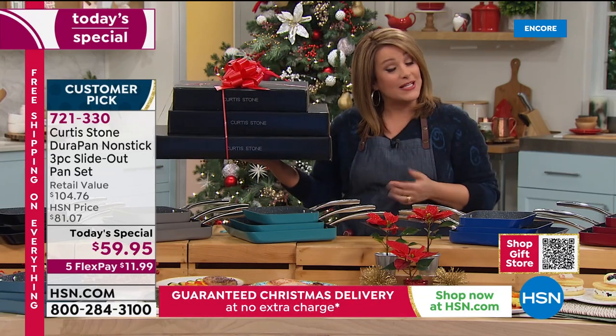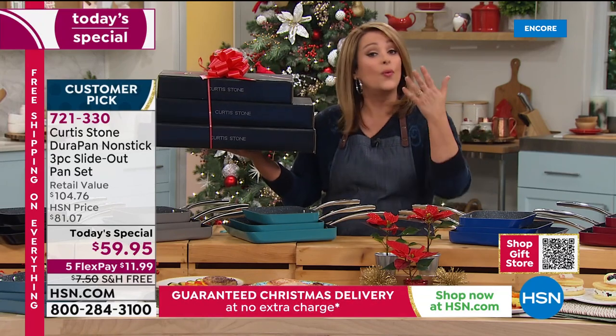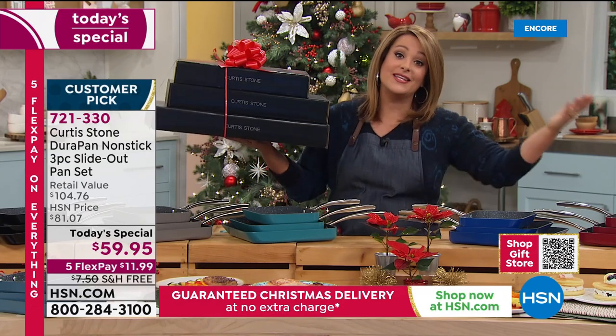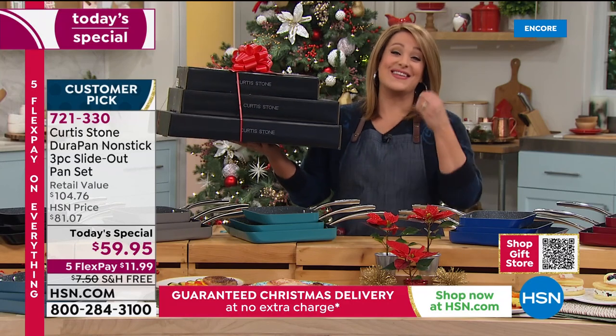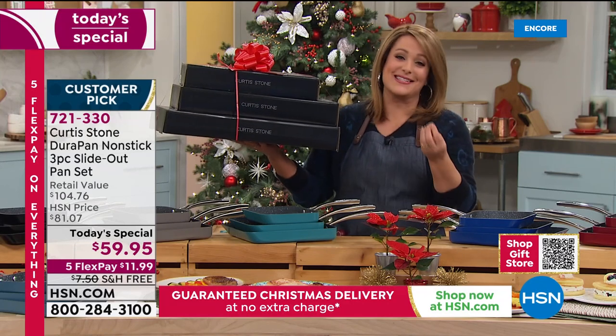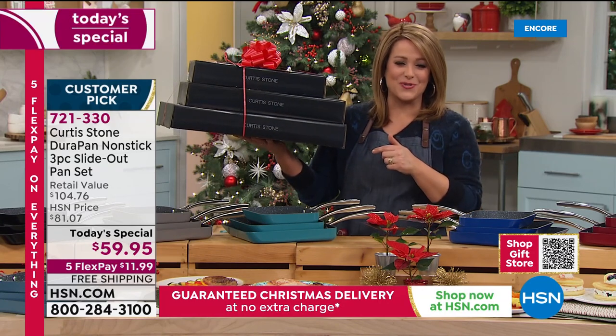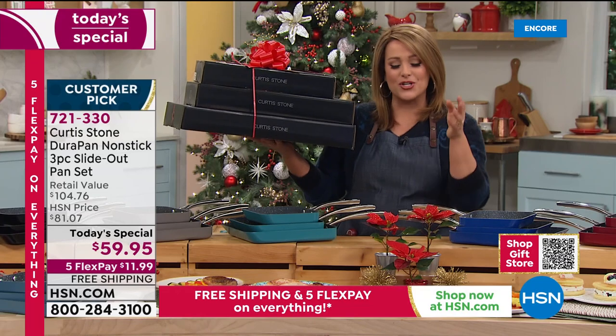We ship direct — if you want to ship this to somebody's door, we're happy to do that. What can you get these days for $20 that is actually going to make a difference in somebody's life? This is our final today's special of the year from Chef. Item 721-330. You've shown us crepes, dancing eggs and bacon, lasagnas — everything just glides right out because of that unique design.